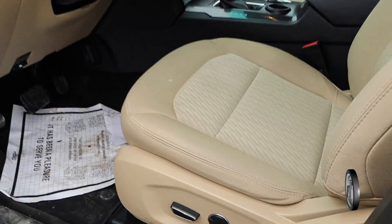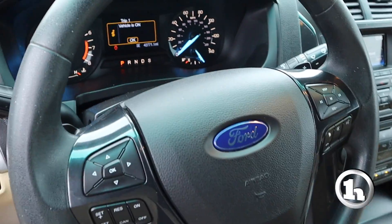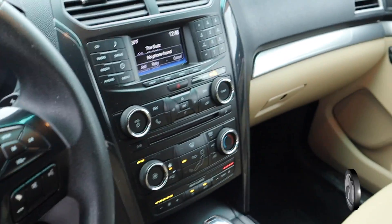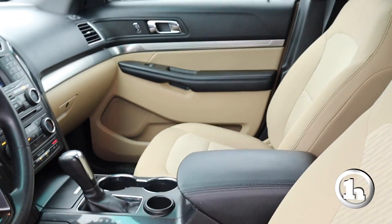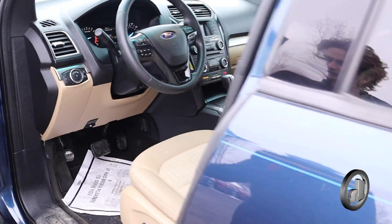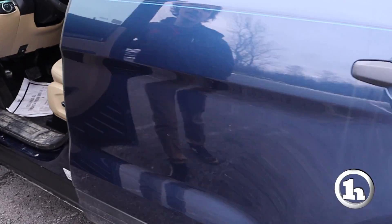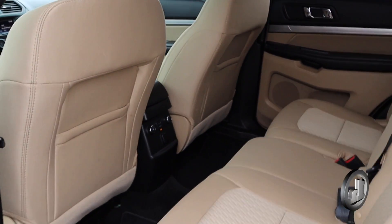Coming on the inside of the Explorer here, there's a lovely tan interior, power seats, your radio and infotainment stuff there in the dash as you'd expect, and then a center console with the column shifter, a couple cup holders, and a good amount of storage space there in the console itself.